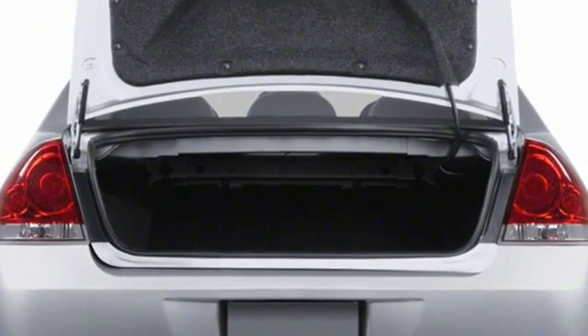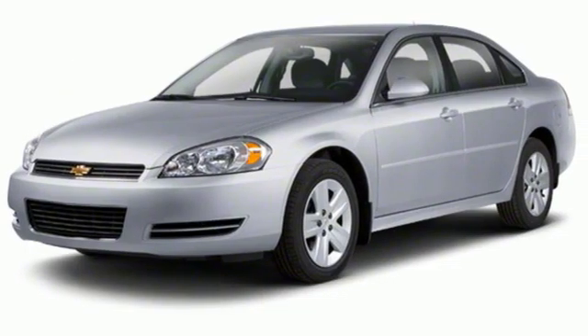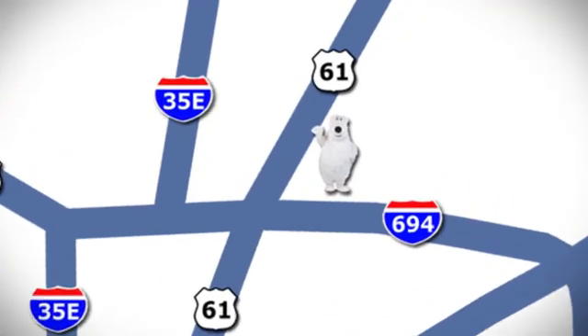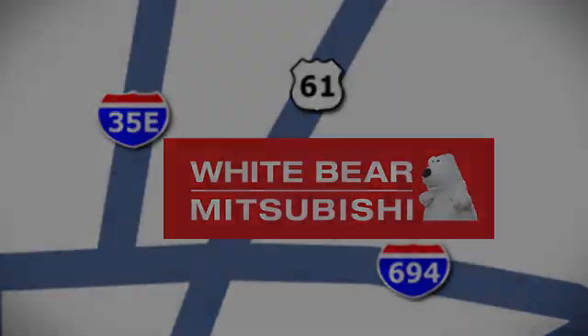There's more than a century of ingenuity and significance in every Chevy. There's even more to see in person. Take it for a test drive today. We're conveniently located at 3400 Highway 61 North in White Bear Lake, Minnesota.